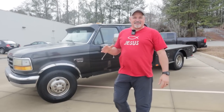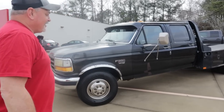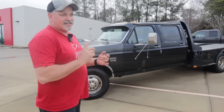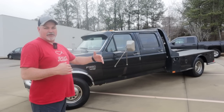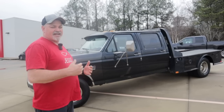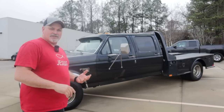It's got some work that needs to be done, but it runs good. It's got a lot of work that has been done to the engine — new injectors, new head gaskets, all kinds of stuff. I've got a whole list and we're going to make another video going over exactly what pieces have been replaced, what has worked and what hasn't.